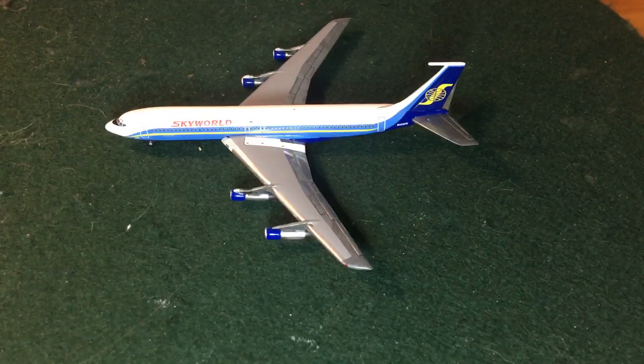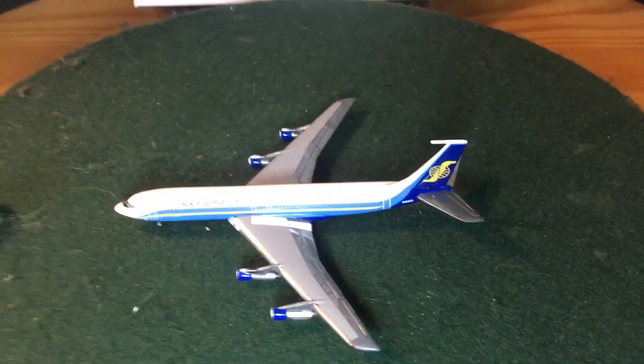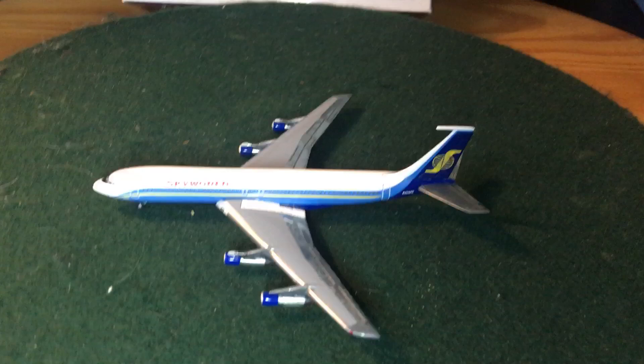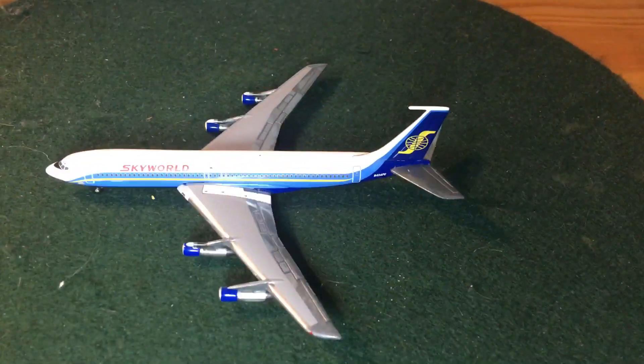And I am back with another model review video. I know it's been a while. I only have a limited amount of models to review and a lot of commentary style videos to make. So please grin and bear with me, my aviation fans. I'm very sorry.